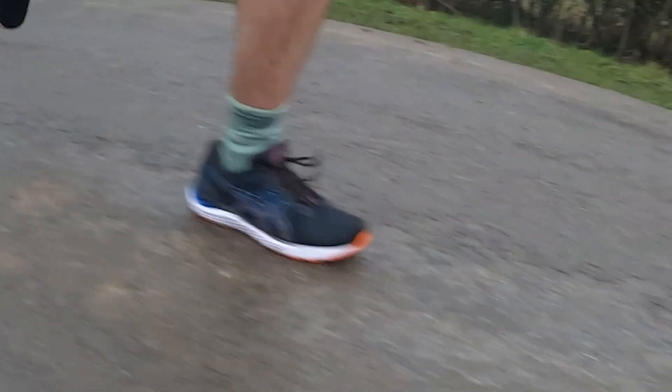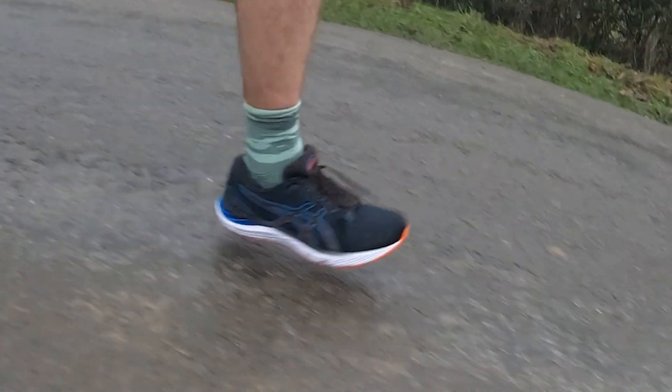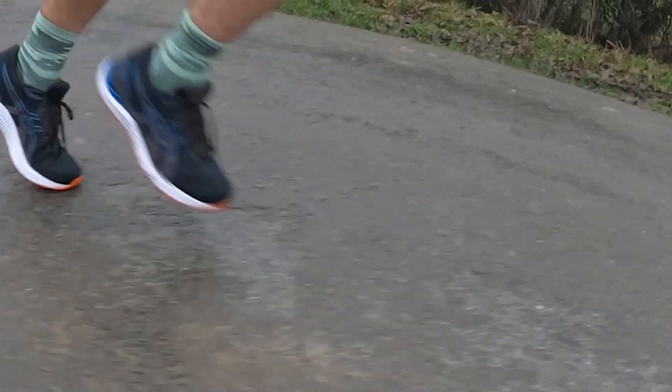I've done about 50k in the Gel Cumulus 23 so far, mainly on 10k to 12k training runs, and what I found is that it's a very average shoe in a lot of ways. There's nothing that really stands out about it, but that's not really a bad thing because it really does do the job of an all-round daily shoe. I didn't find anything bad about this shoe, but equally I didn't find anything that I thought was really impressive or amazing about it.